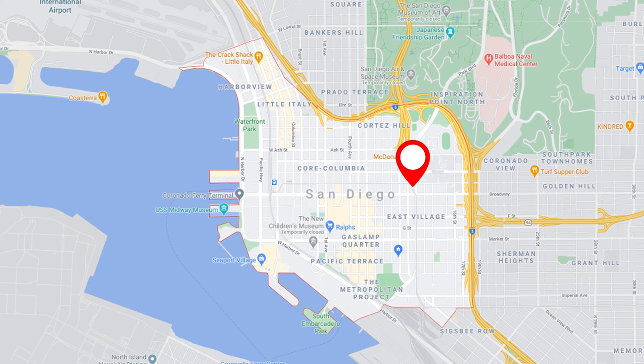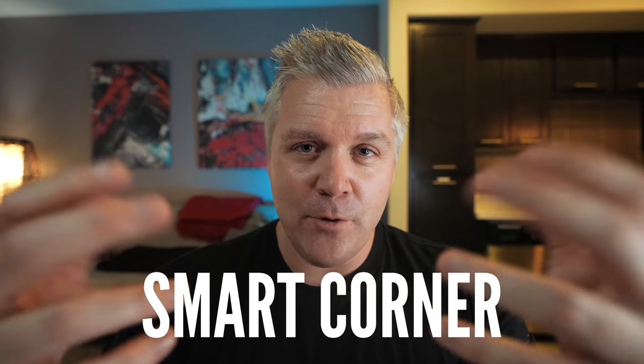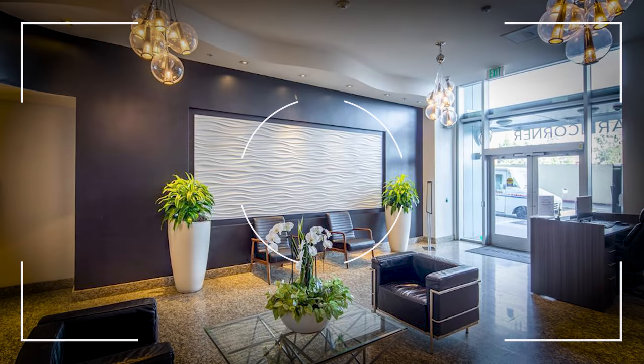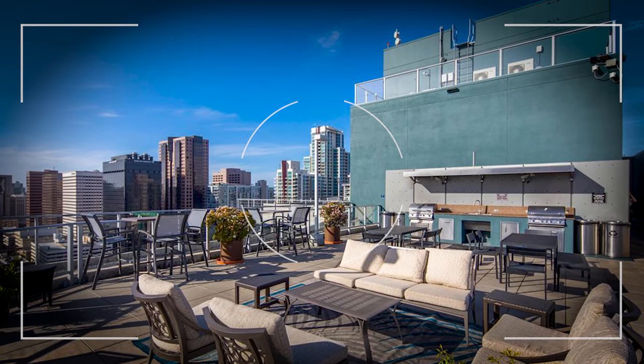The next building is in East Village in an interesting location — kind of set up by itself. It's called Smart Corner. The big attraction here is going to absolutely be the price point. You could be on the 14th or 15th floor with great views, but you're going to be in a condo for about half the price of some of the other luxury high-rises. Keep in mind, though, the base of the building is a mass transit hub — the trolley station is right there and there's going to be a lot of buses coming in and out. It's going to be very busy. There is a rooftop area with a spa and a gym in the building.